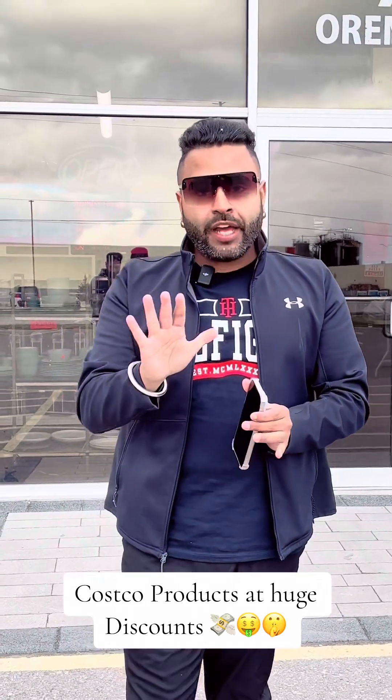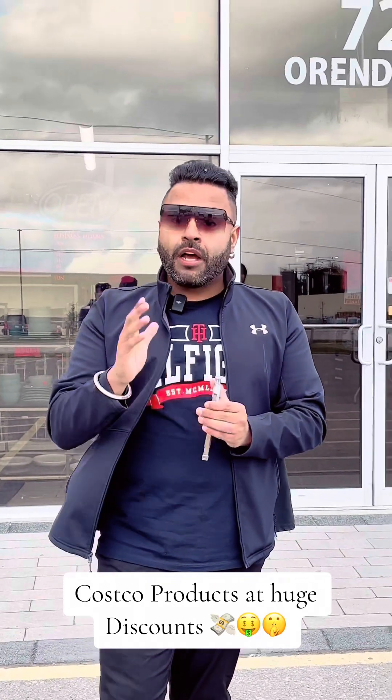So I brought you here to Spider Wholesale, situated on Orenda Road. There is a cost of return up to 50% off. Things will either be open boxes or returns, but the cost will be up to 50% off. Are you excited? Now let's check out Spider Wholesale.